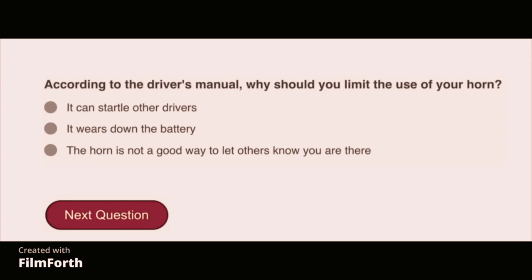According to the driver's manual, why should you limit the use of your horn? It can startle other drivers.